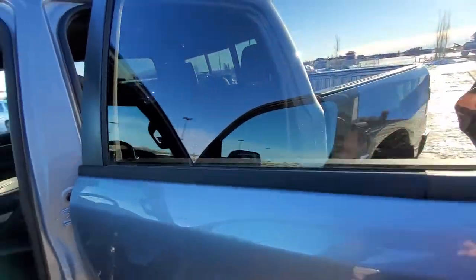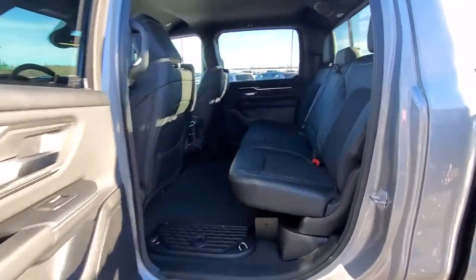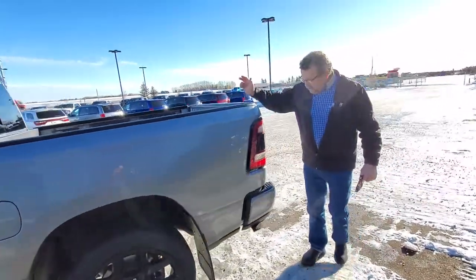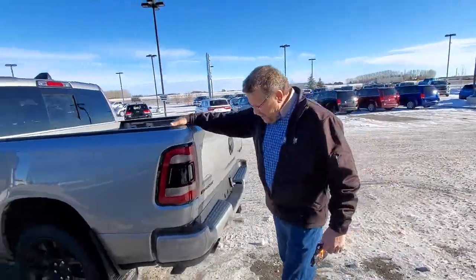Lots of room in the back. Of course, on the crew cab, this is the 5.7 box. It has a bed utility group in here. But what I like about this a lot is this step right here.